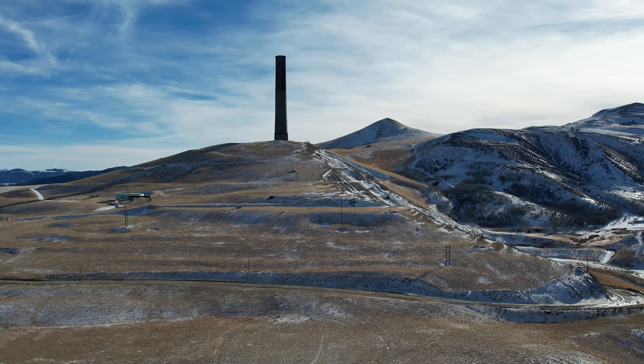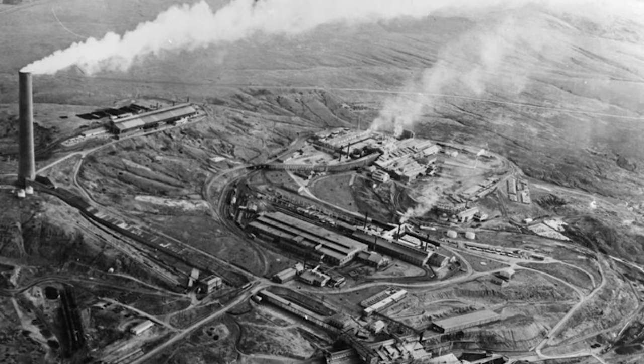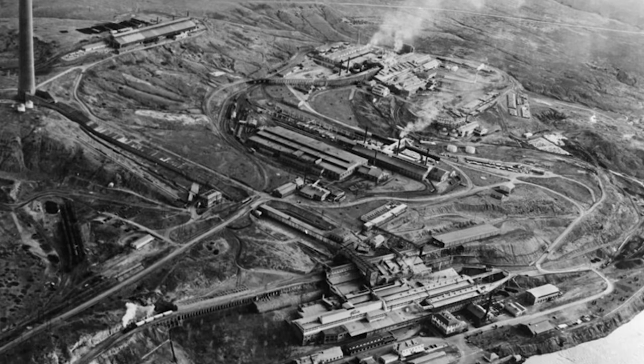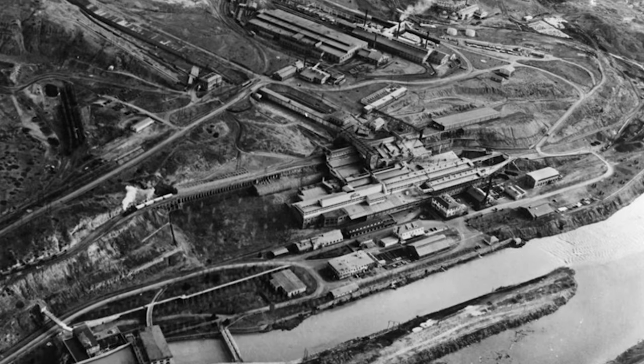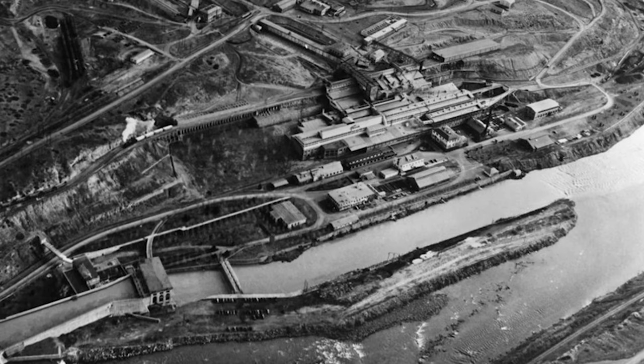But why is this enormous chimney standing here in western Montana? Well, that's because it supported the mining and smelting of copper and other metals on what was known as the richest hill on earth, which would yield over 18 million pounds of copper over its lifetime here outside of Butte, Montana.